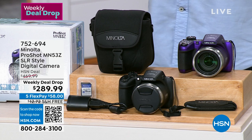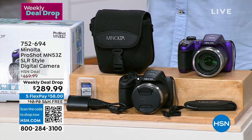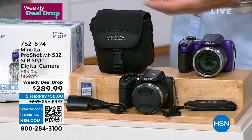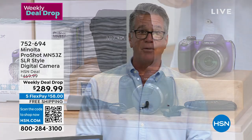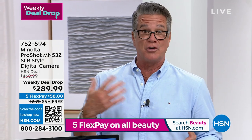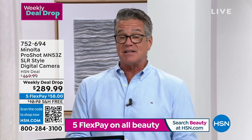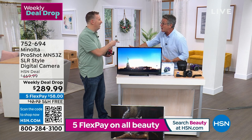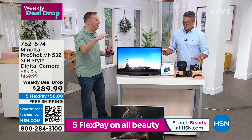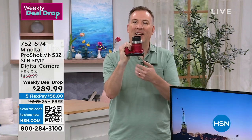Do not mix this up with the camera in your phone — it's a completely different world. This has so many features far above what a phone offers. When you go on the trip of a lifetime, a cruise, or to the islands, you want a real camera with you. This one has 53 times optical zoom, 16-megapixel stills, high-definition video, and image stabilization with a comfortable SLR-style grip.